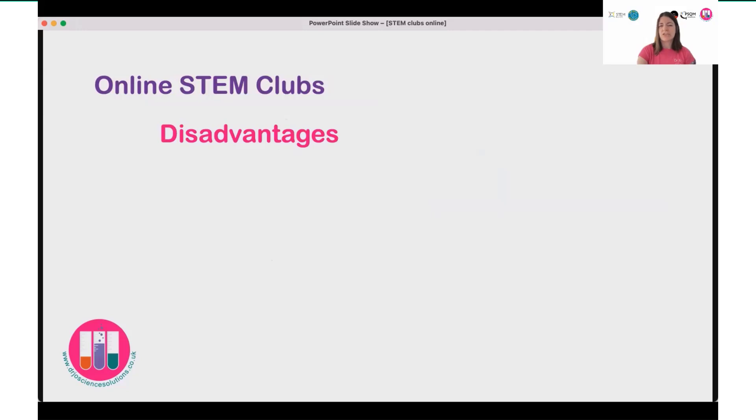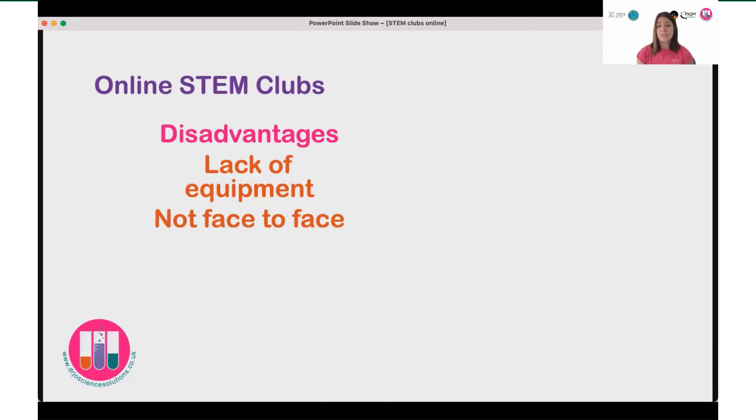There were some disadvantages of moving online as well as some advantages. First, the disadvantages. There was definitely a problem with the lack of equipment — I had to rethink the things that we would do, both in terms of supervision and in terms of the equipment available. You can't address misconceptions quite so easily when you're not face to face, and you're not there to be hands-on to shape and guide the learning. Those interactions between the children were also limited.